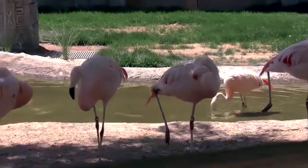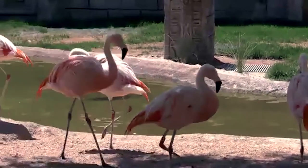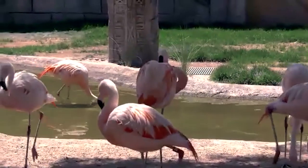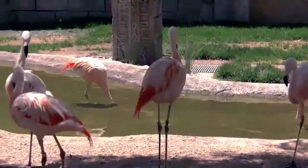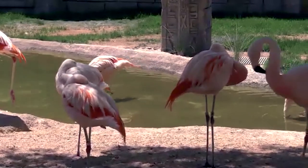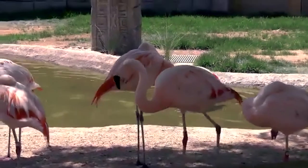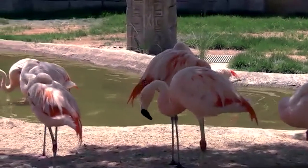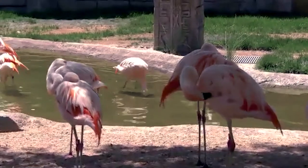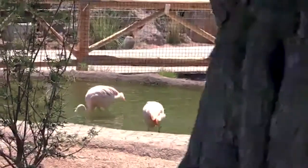Flamingos are just being flamingos here at the zoo. You may have seen them squawk at each other — that's also a natural flamingo behavior. They are social and live in big groups called flocks. Just like with big families, sometimes they bicker back and forth a little bit. This time of year, males and females are starting to separate into mated pairs, and sometimes one flamingo gets a little too close to another pair and says you're in my space. It's great to see these natural behaviors that would occur in their natural habitat.